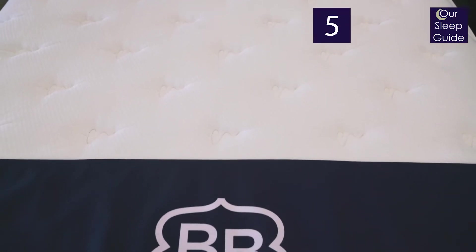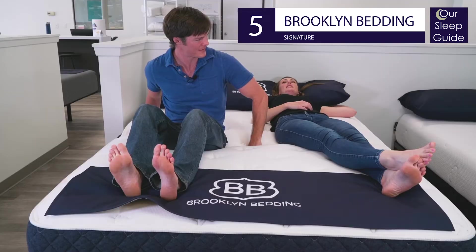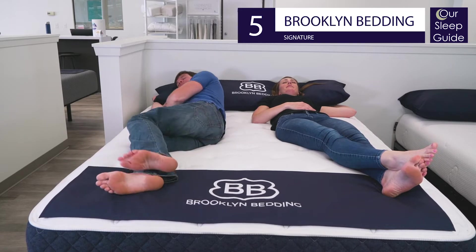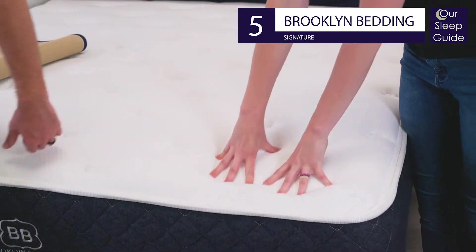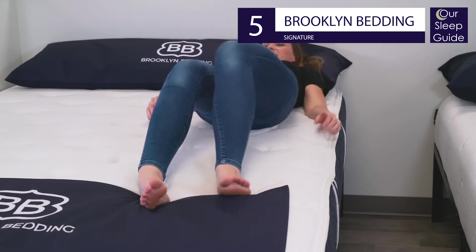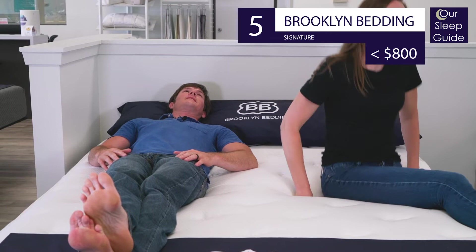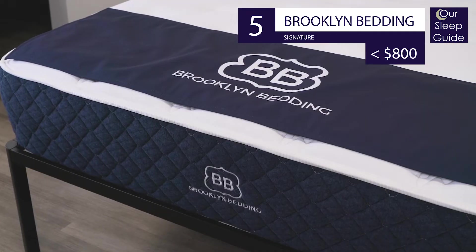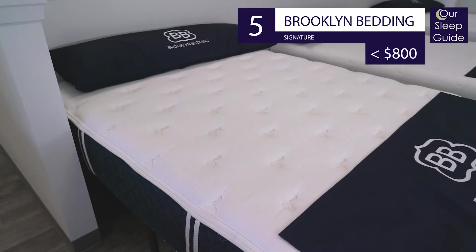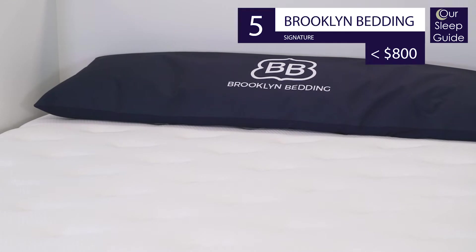To start off our list at number five is the Signature Mattress by Brooklyn Bedding. This 11-inch mattress uses a hybrid build to give you durable coils paired with comforting foams. It's also available in three comfort options, giving you a great fit for any sleeper's needs. After a coupon, this mattress comes in well under $800 in a queen size. Make sure you take advantage of the latest Brooklyn Bedding coupon by following the link below the video, and get more information from the full Signature review at rsleepguide.com.